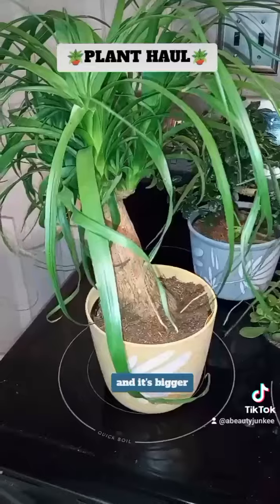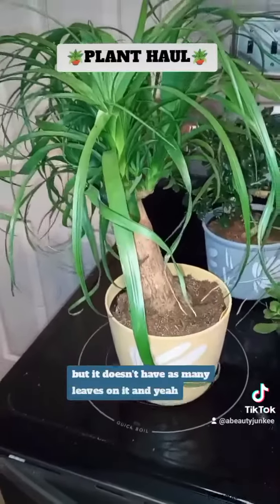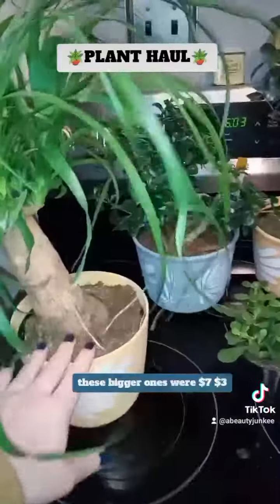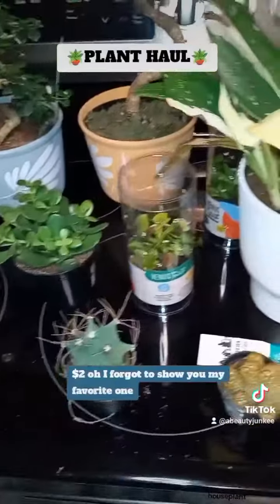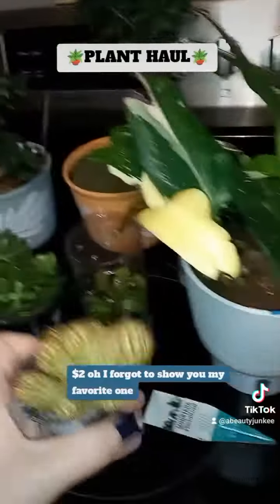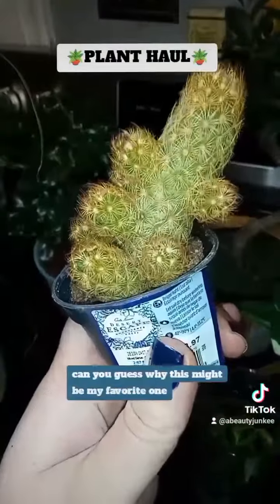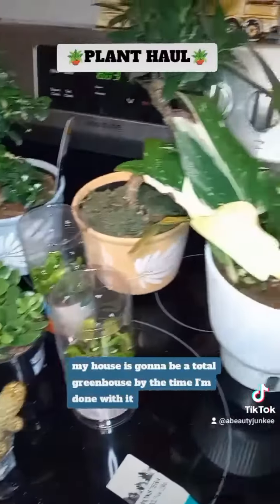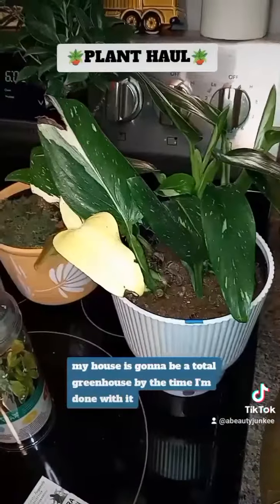I have a tree in the other room like this that's bigger, but it doesn't have as many leaves on it. All these plants were on clearance — the bigger ones were seven dollars, three dollars, two dollars. Oh, I forgot to show you my favorite one. Can you guess why this might be my favorite? My house is gonna be a total greenhouse by the time I'm done.